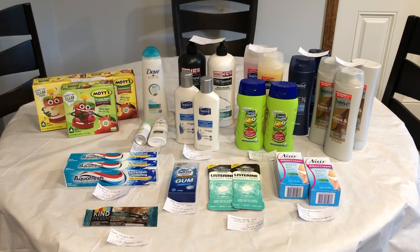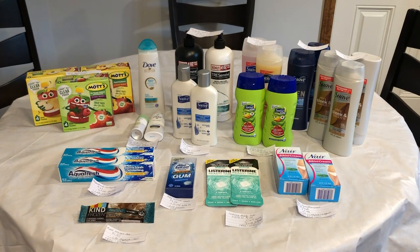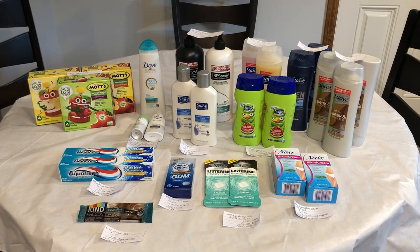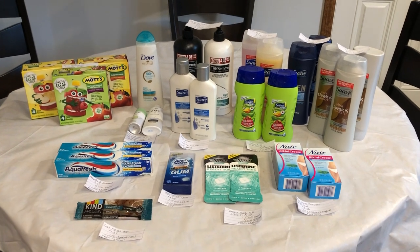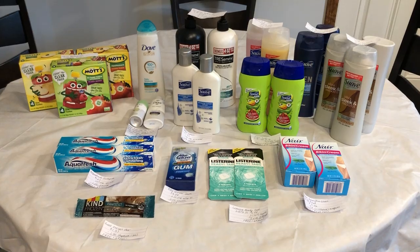If you guys are new here, don't forget to subscribe, like, and comment, and follow us at jrcouponer on Instagram. A lot of these deals today do expire tomorrow because it's at the end of the month, but we're hoping for some resets. So don't forget to check all of your rebate apps before you purchase anything in store because things may change. And let's get started.